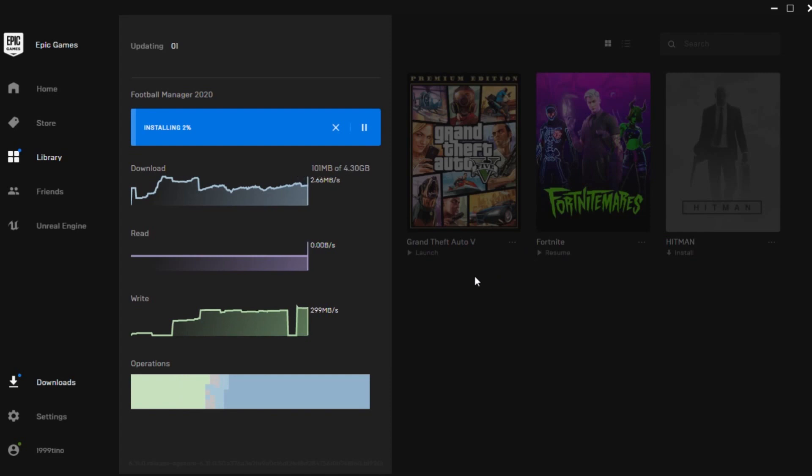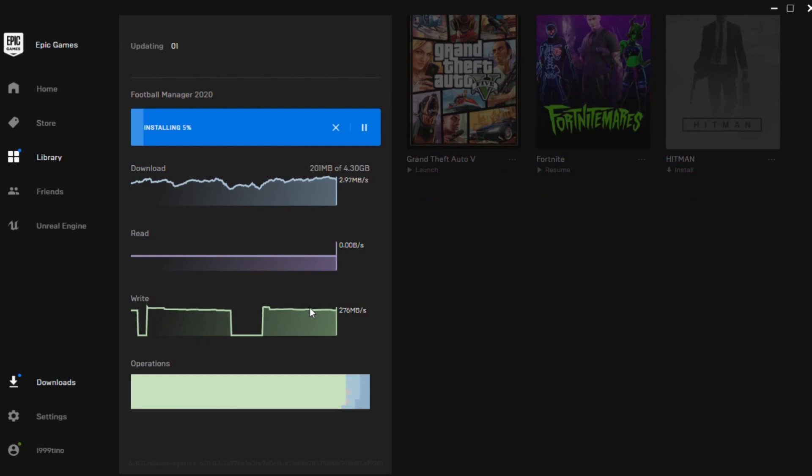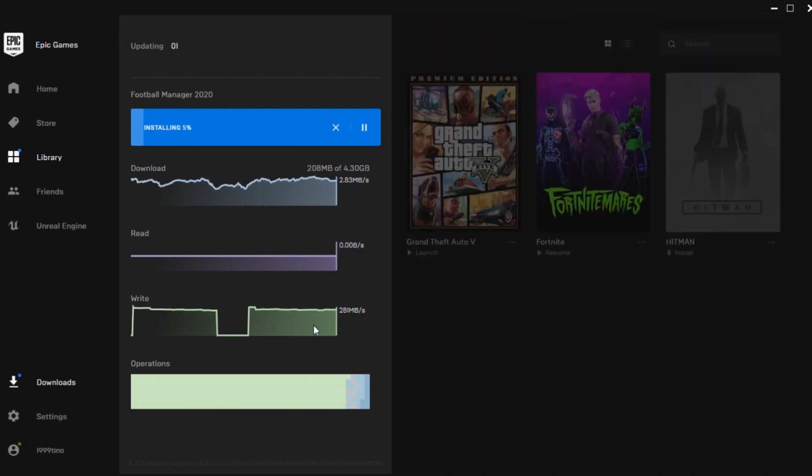We're doing a Football Manager download test to give you a real-world usage example — to show how you can expect to download games. You're getting about 2 to 3 megabytes per second speeds, it just jumped up to 4. I usually get 3 to 4 megabytes per second downloading a game. I recently downloaded GTA and it took me about 7 hours — it's a roughly 95 gigabyte game. So I guess that gives you a bit of an idea of what to expect.